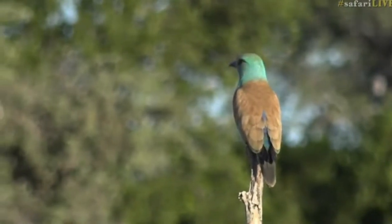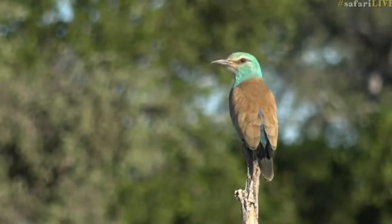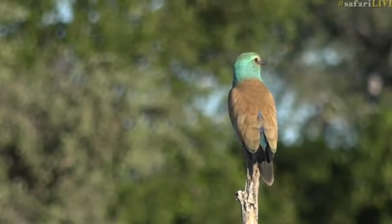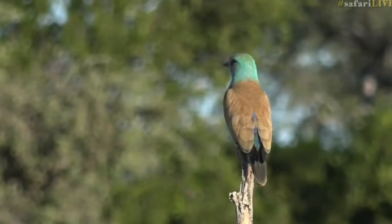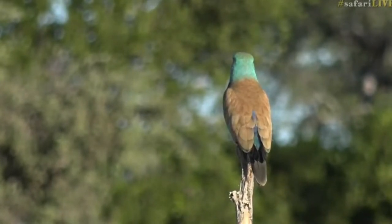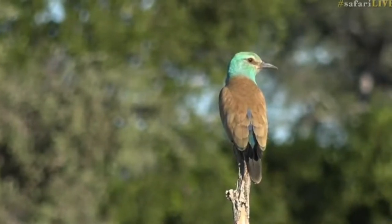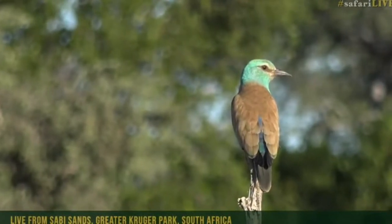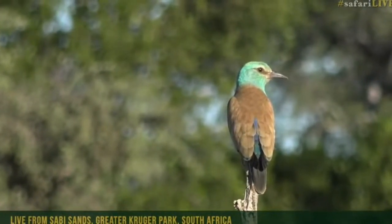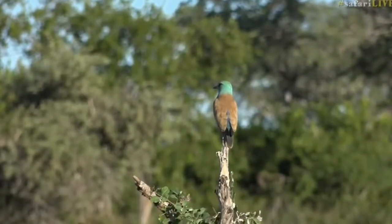Look at this everybody! It's a beautiful European roller, probably sitting only about 25 meters from us. And they can look so dull sometimes, but then when the light catches them nicely like this, it's just beautiful. Stunning, stunning creature.